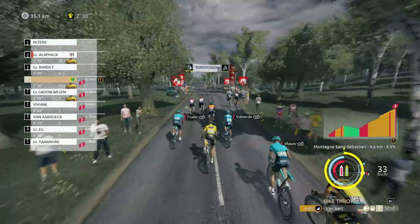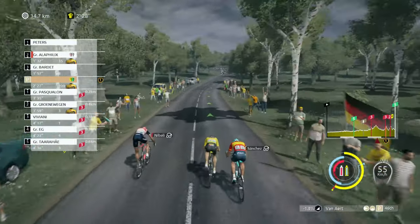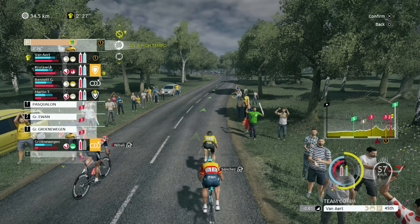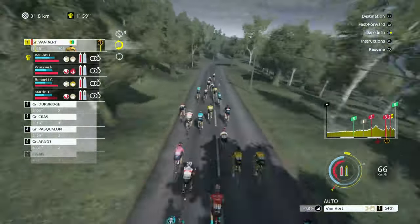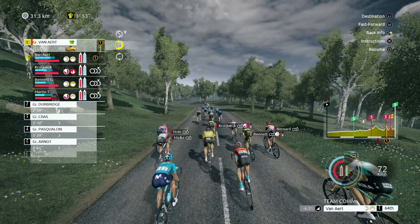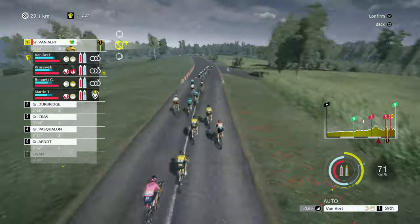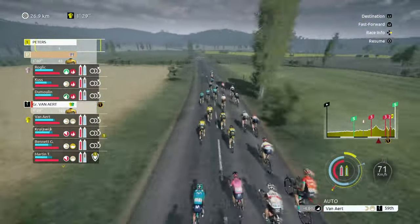Let's try and get to the top with Van Aert here — he's starting to lose a little bit of time. Maybe we can say to this group: set a high tempo and see what comes of it. That's become the peloton now, just trying to keep an eye on it. Obviously Roglic in a very good position.